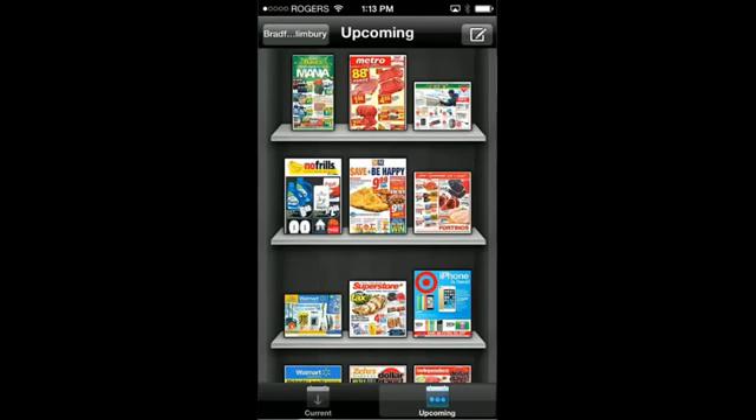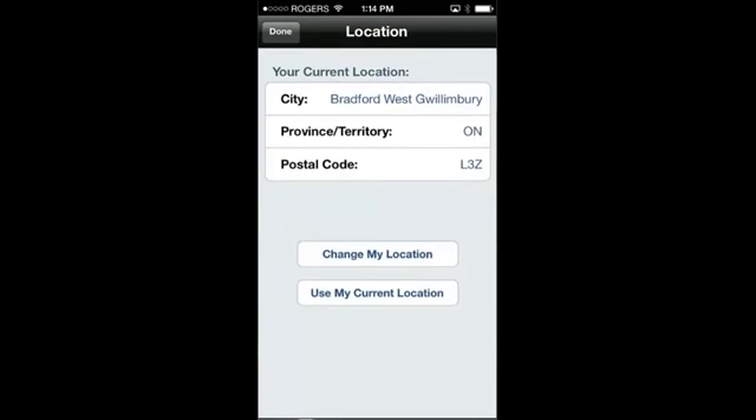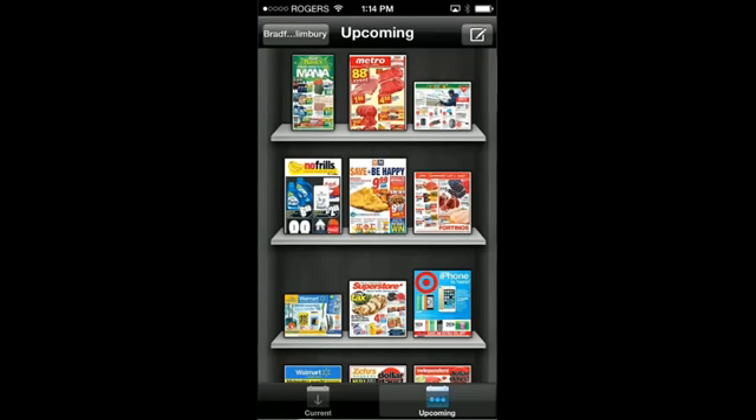Here in Canada we have Metro, No Frills, Target, the Superstore, and Walmart. This is a pretty cool app and I use it all the time — my wife loves this app for looking through the flyers. It just makes it easier, especially on the iPad.